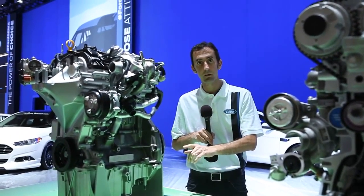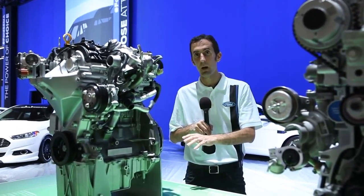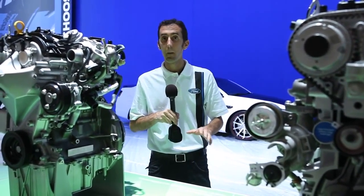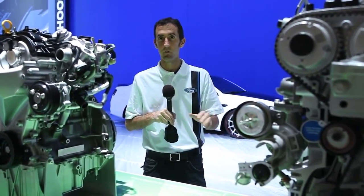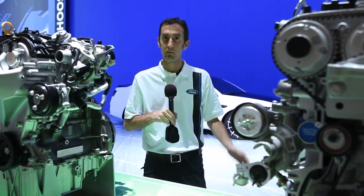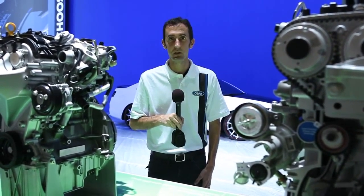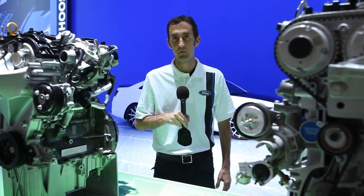We've got a 1.0-liter 3-cylinder EcoBoost engine — you'll be able to see it spotlighted in our Formula Ford, which just ran the Nürburgring. We've got a 1.6-liter EcoBoost engine that's in our Ford Escapes. We've got a 2.0-liter EcoBoost engine you're going to find in our Ford Fusions. And we've got the 3.5-liter EcoBoost V6 that's showcased in our F-150 pickup trucks.